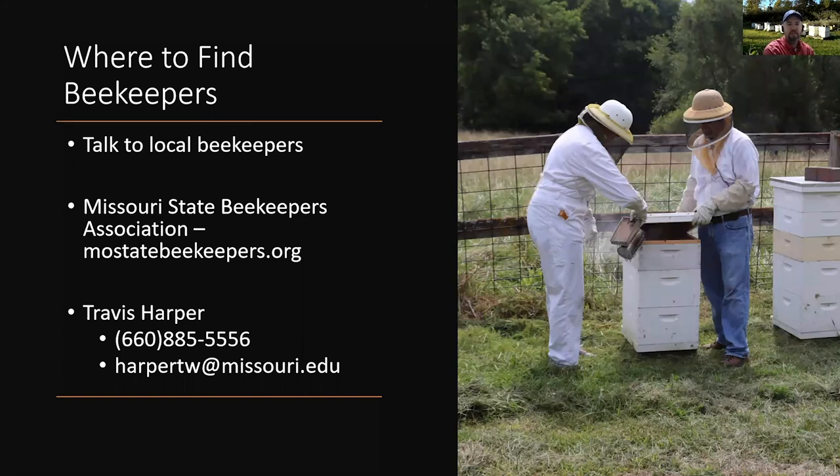If you've decided you need honeybee colonies and that keeping bees yourself is more work than you want, your option is to rent beehives from a beekeeper. The majority of beekeepers are small hobby beekeepers who never move their hives and aren't interested in doing so. Larger commercial beekeepers will have their hives out in California when you may need them. That leaves a small niche of medium-sized beekeepers that remain in Missouri throughout the season but have enough hives to rent some out.